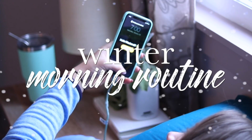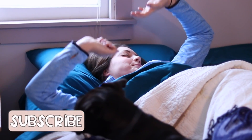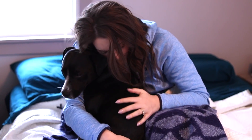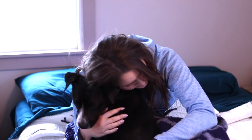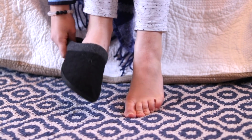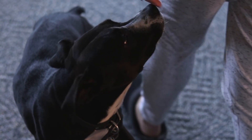Hey everybody, welcome back to my channel! This is going to be a winter morning routine video — something cozy, how I would start my day on a weekend when it is freezing outside. I cuddle up with Dixie in the morning and then grab for my slippers because I hate being cold, so I just want to cozy up and get them on. Dixie is always watching where I'm going.